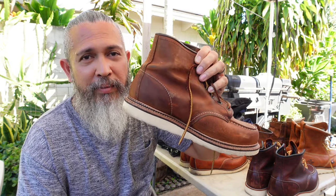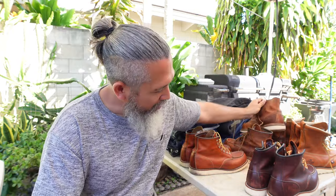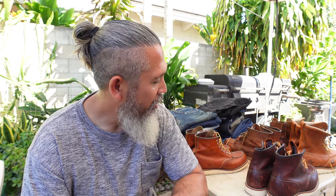The next one is one of the toughest pairs of moc toes I've owned - the 1907 from Red Wing. I have a video of testing if it's waterproof or not, but I have a pair that's beat up to hell and that's why I'm keeping one around. Triple stitching all around - it's just a great pair of boots.